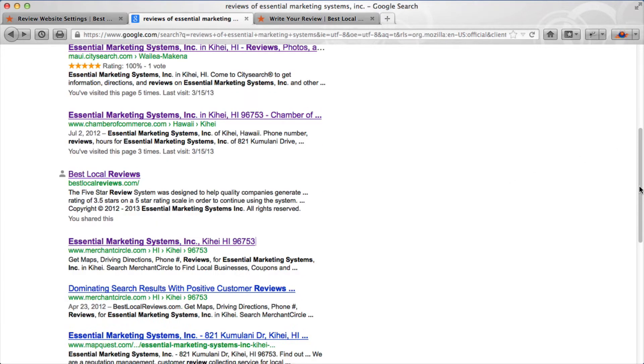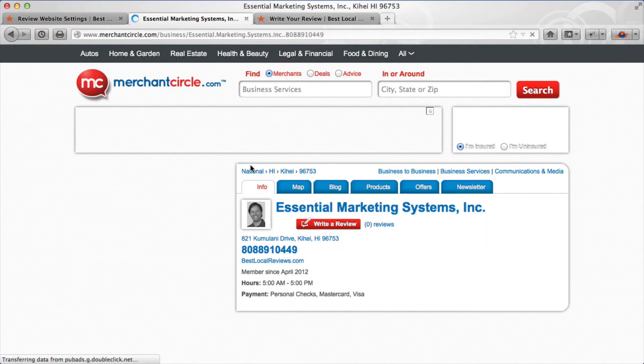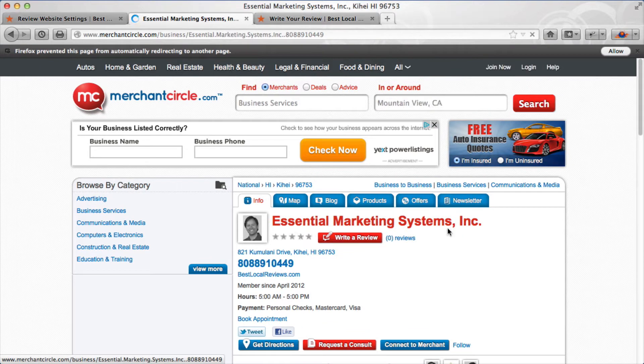The only thing I haven't preloaded at this point is Merchant Circle. Let me click on Essential Marketing Systems under Merchant Circle — and here's our listing for Essential Marketing Systems.